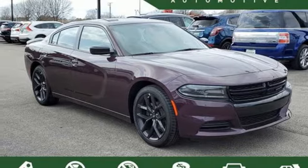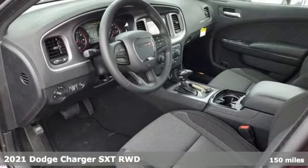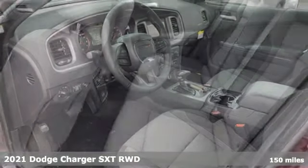It's a new 2021 Dodge Charger. Get ready to unleash raw power from a car that has always turned heads.